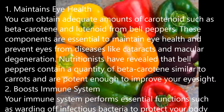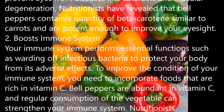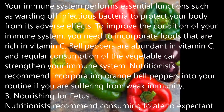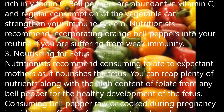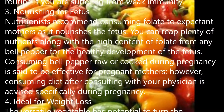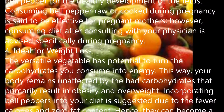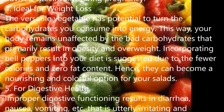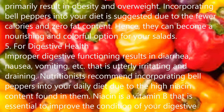Nutritional Value of Bell Peppers. One medium-sized bell pepper — yellow, orange, or red — contains the following nutrients: Copper 2 mg, Fiber 2 g, Folate 4 µg, Manganese 2 mg, Magnesium 11 mg, Potassium 349 mg, Phosphorus 3 mg, Protein 2 g, Selenium 9 µg, Vitamin B6, Vitamin C.